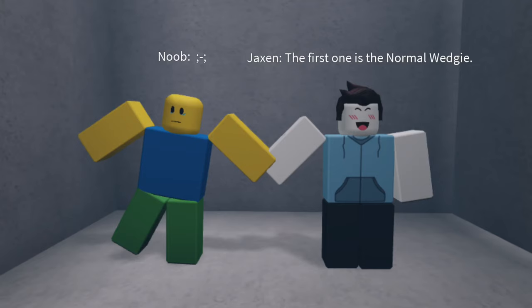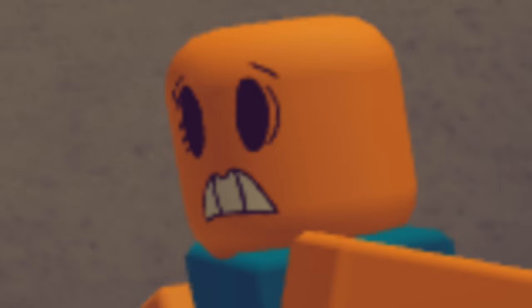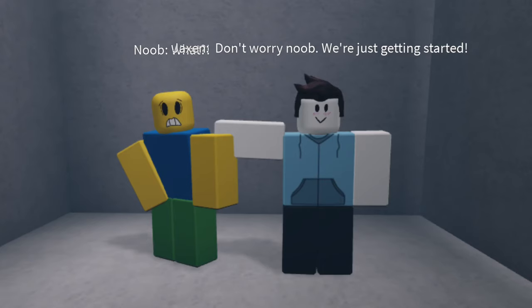The first one is a normal wedgie — just a normal wedgie from the back. Don't worry, we're just getting started.